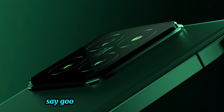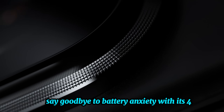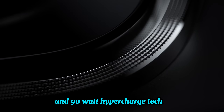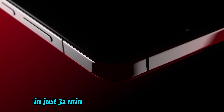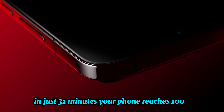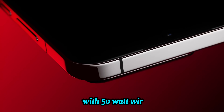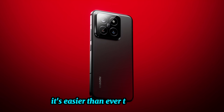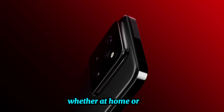Battery and charging. Say goodbye to battery anxiety with its 4610 milliamp-hour battery and 90-watt HyperCharge technology — in just 31 minutes, your phone reaches 100%. Plus, with 50-watt wireless HyperCharge and reverse wireless charging, it's easier than ever to stay powered up whether at home or on the go.